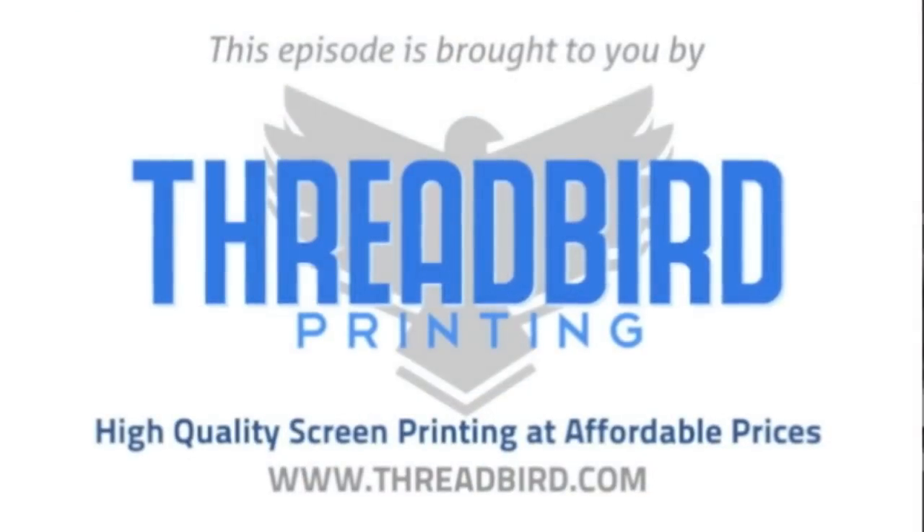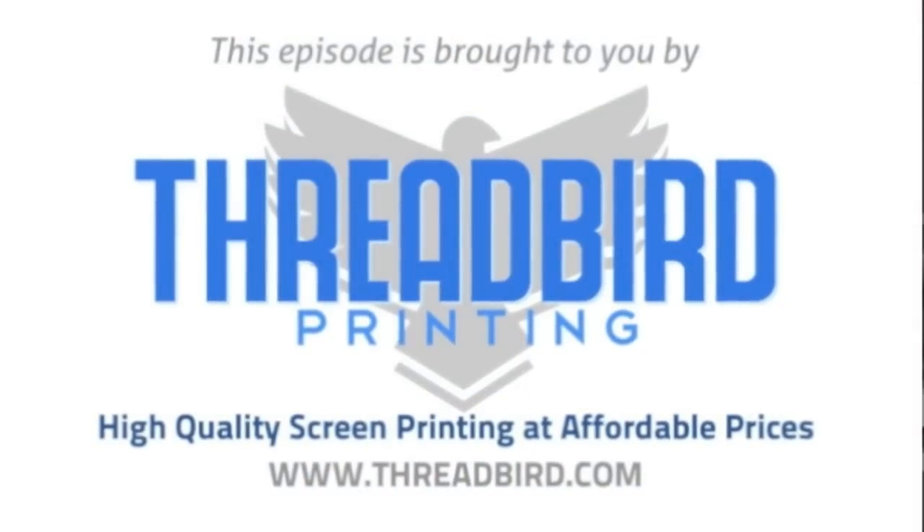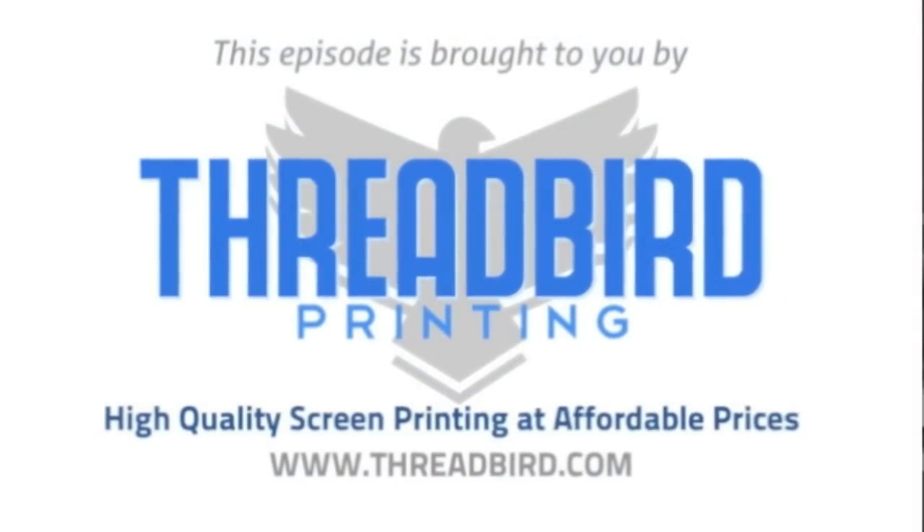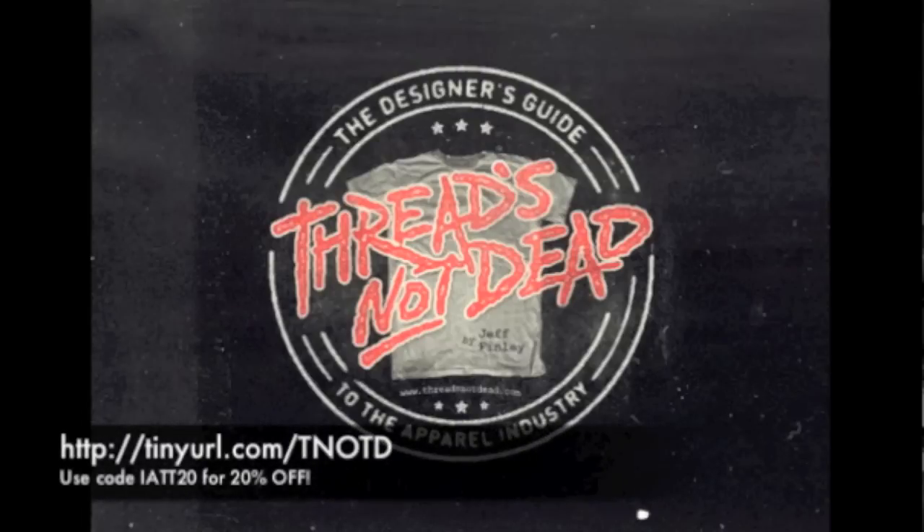This episode of I Am The Trend TV is brought to you by Threadbird Printing, high quality screen printing at affordable prices, and Threads Not Dead, the essential e-book for dominating the t-shirt industry. Visit tinyurl.com/tnotd and use coupon code IATT20 for 20% off your purchase.